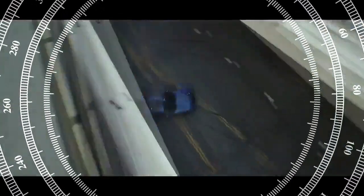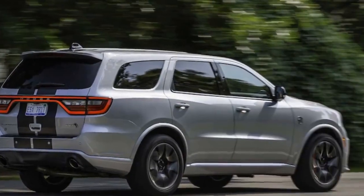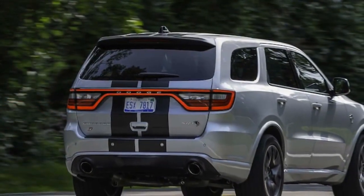A worthy contender is the Jeep Wrangler Rubicon 392, the Durango SRT's rugged cousin. Regrettably, like all vehicles fueled by Hemi power, the Durango SRT's days are numbered.